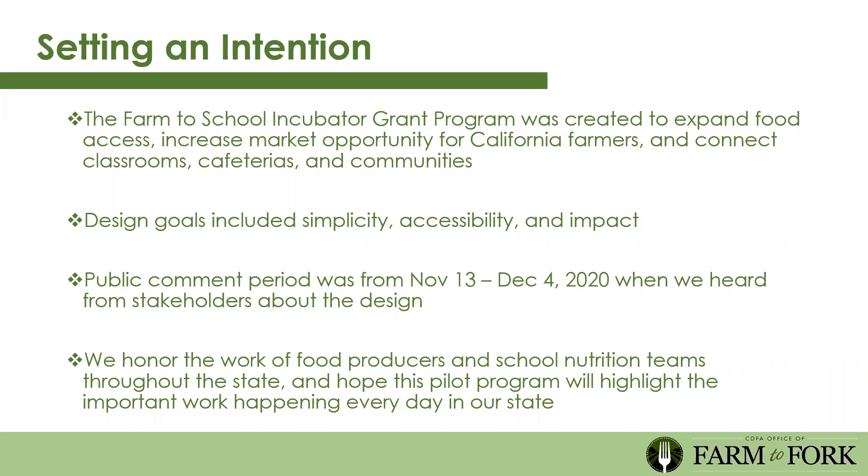We wanted to keep it as easy as possible to apply, make it accessible to all via a simple online application, and maximize the impact of our program. As part of the design, we talked to stakeholders throughout the state and leveraged our partnerships in the California Farm to School Network. The public comment period was from November 23rd to December 4th, and we received a great number of thoughtful notes—so thank you for helping us design this program.